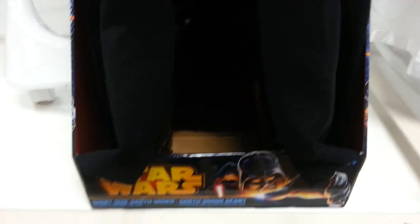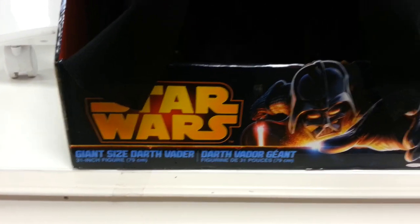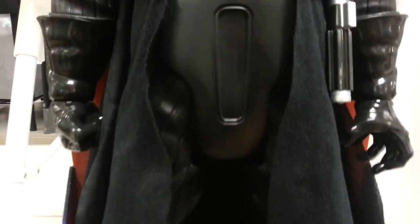Hey, this is Flyguy for Flyguy.net giving you a look at this huge, jack-specific, gigantic-sized Darth Vader — and it's absolutely massive. Just found this in store; it's 50 bucks here in Australia.